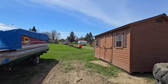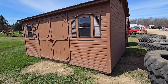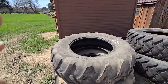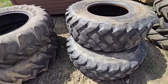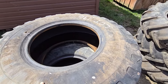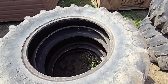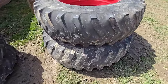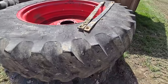Here's a nice shed — anybody looking for a nice shed? Got double doors in the front, windows. We got some tires here: 16.9 by 30, 17.5 R25s, 13.6 by 28, and some Firestones — I don't see the size on those.